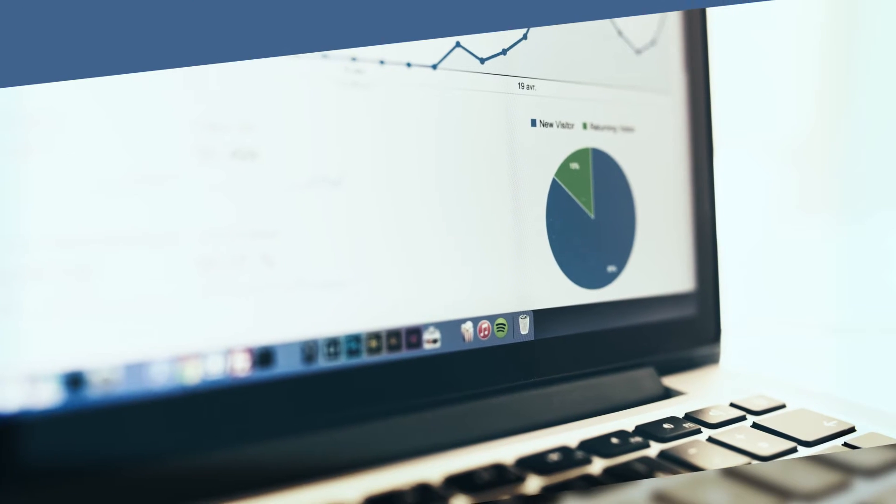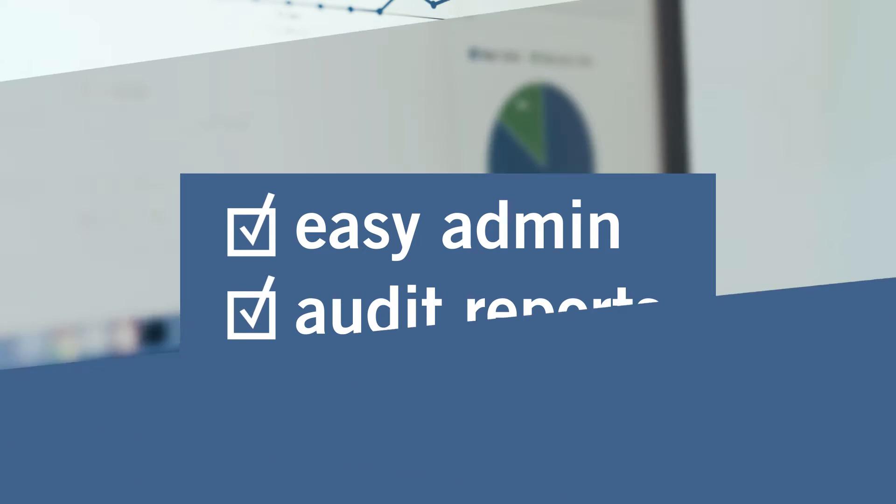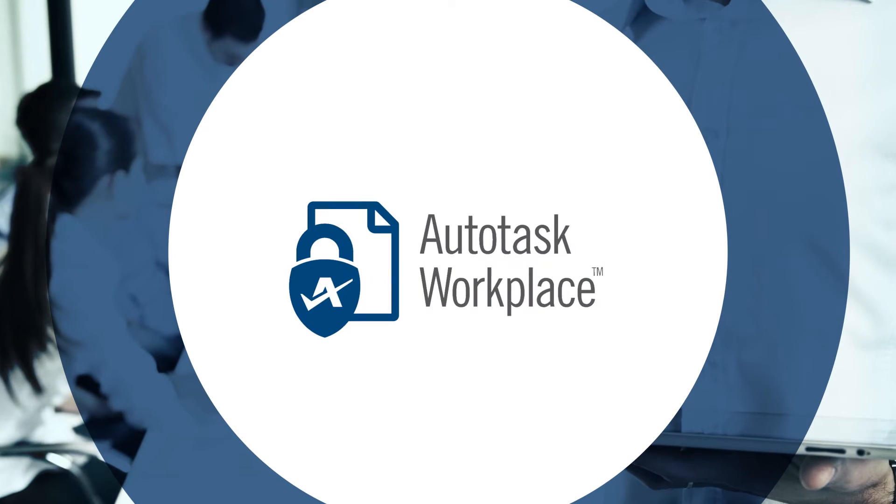Your clients need an FSS solution that's up to IT standards with easy admin and reporting controls. The solution? Autotask Workplace — the only FSS tool that's enterprise-ready with a fixed-cost, channel-only partner program that helps you go to market with ease.